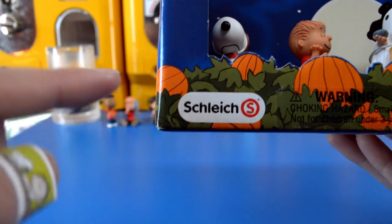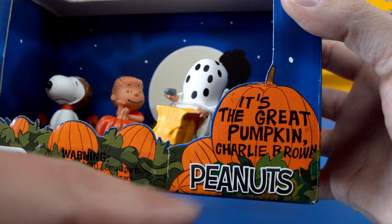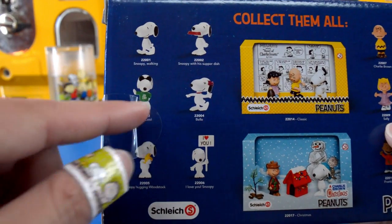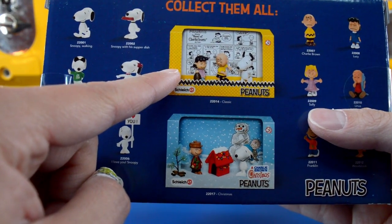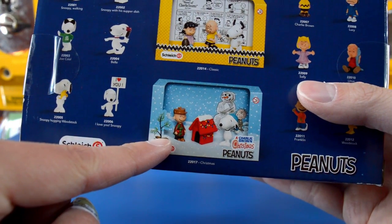The toys are once again from Schleich and on the right hand side it says It's the Great Pumpkin, Charlie Brown, Peanuts. On the back of the box we have a bunch of Snoopy characters. We have the two other box sets — we reviewed the classic box set last time, and there's also the Christmas special one.